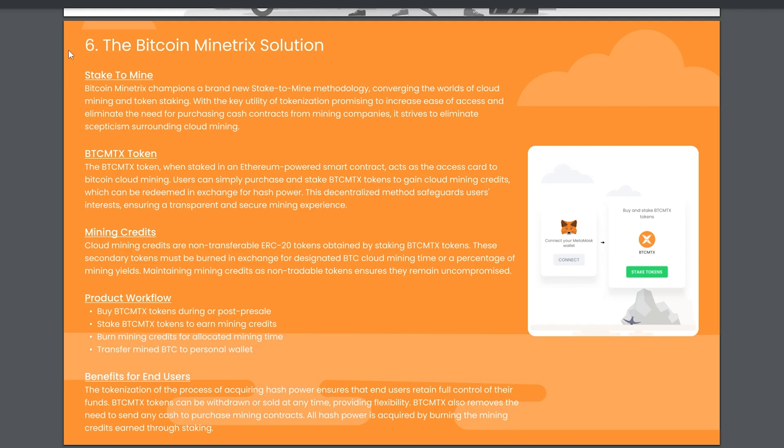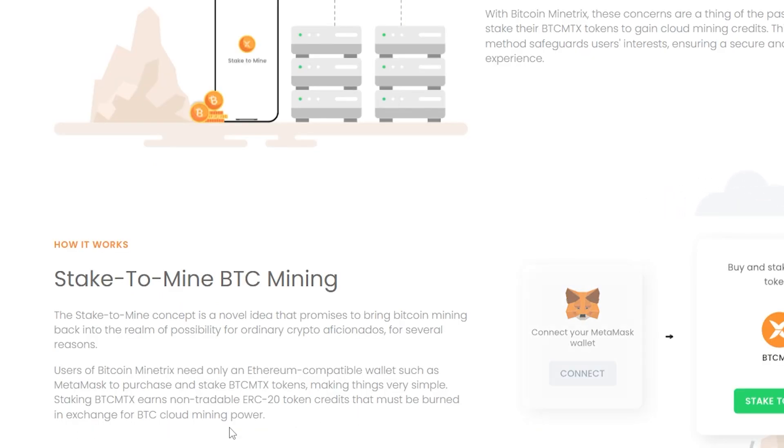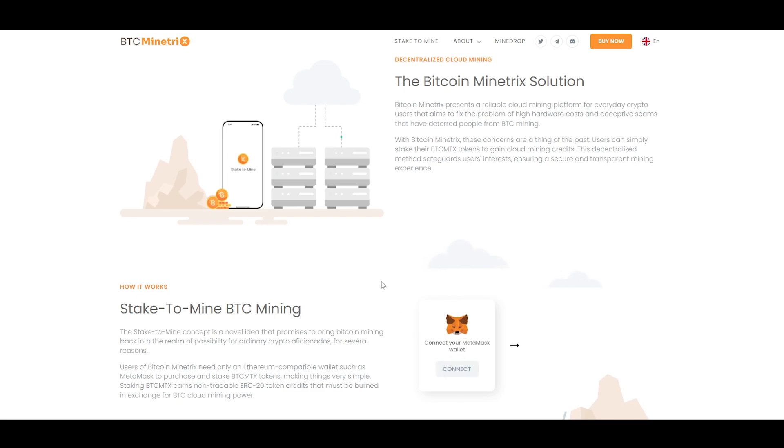Bitcoin Mind Tricks was created with the aim to offer all the advantages of cloud mining but remove the concerns of other solutions by making their platform decentralized and transparent. They call their solution 'Stake to Mine.' You simply buy BTC MTX tokens, stake them on the Bitcoin Mind Tricks platform, and then start earning mining credits. While BTC MTX is a standard token, the mining credits are non-transferable — they are burnt in exchange for cloud mining power, removing the risk of those credits being compromised or stolen.